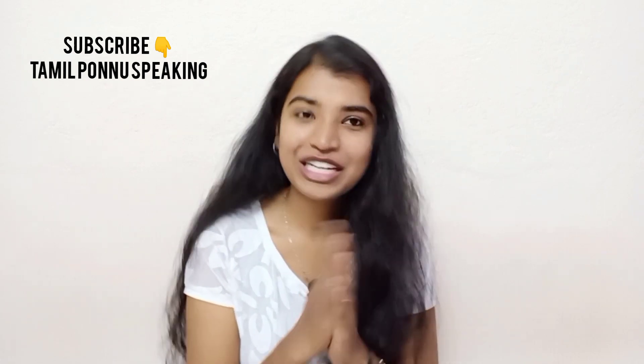Hope this video was useful. Until the next video, take care — like, share, and comment. Bye!